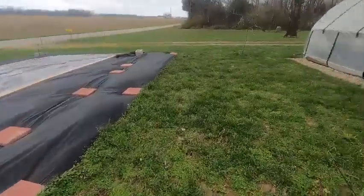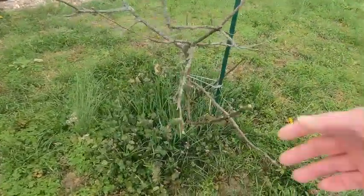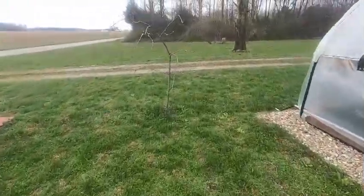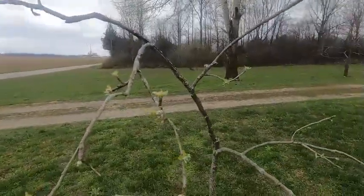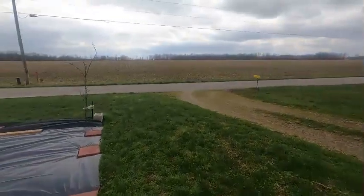I'd still like to put fabric around these trees, but you can see they're starting to bud out. This is the apple tree — it's starting to put out buds. Everything's budding out.